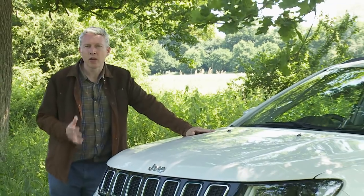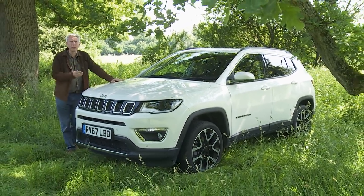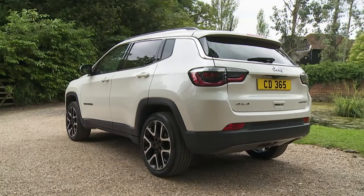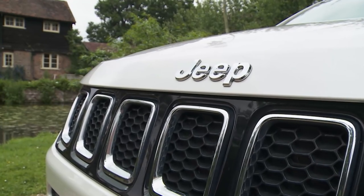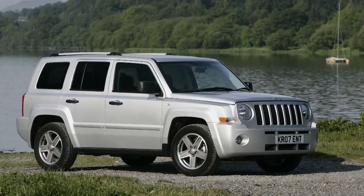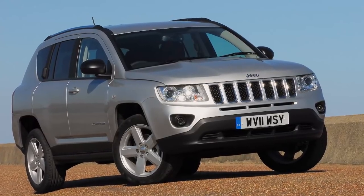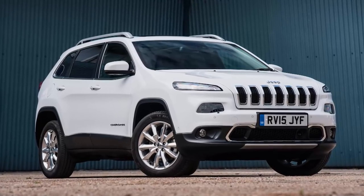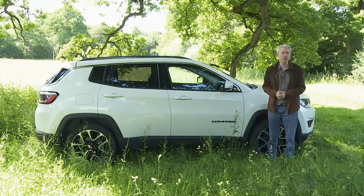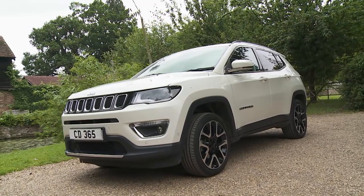We all know what a real Jeep looks like — rough, tough and wilderness-ready. You might though be less acquainted with the models this growing brand wants to sell to ordinary family SUV buyers, cars like this one, the Compass, aimed directly at the buoyant mid-sized Qashqai segment. Jeep has tried for years to crack this class, starting in 2007 with the first-generation version, which sold in very modest numbers alongside the similar Patriot until 2011, then was facelifted for a similarly unsuccessful stint until 2015.